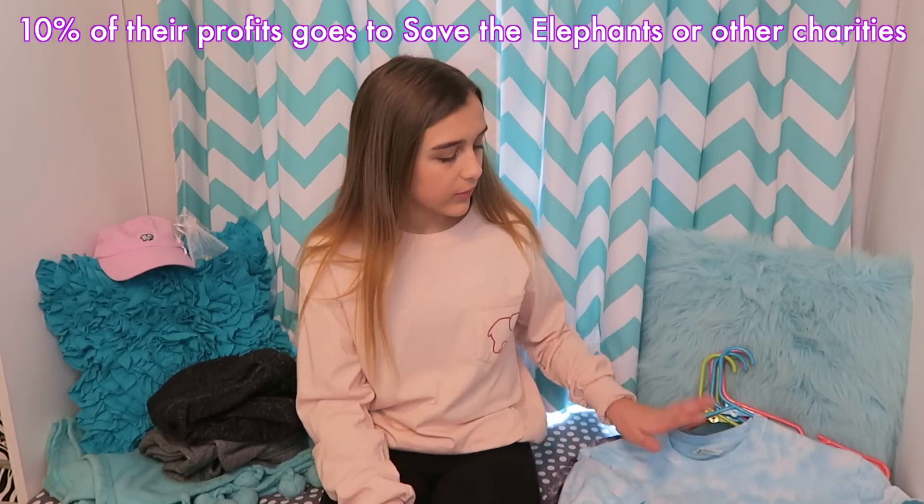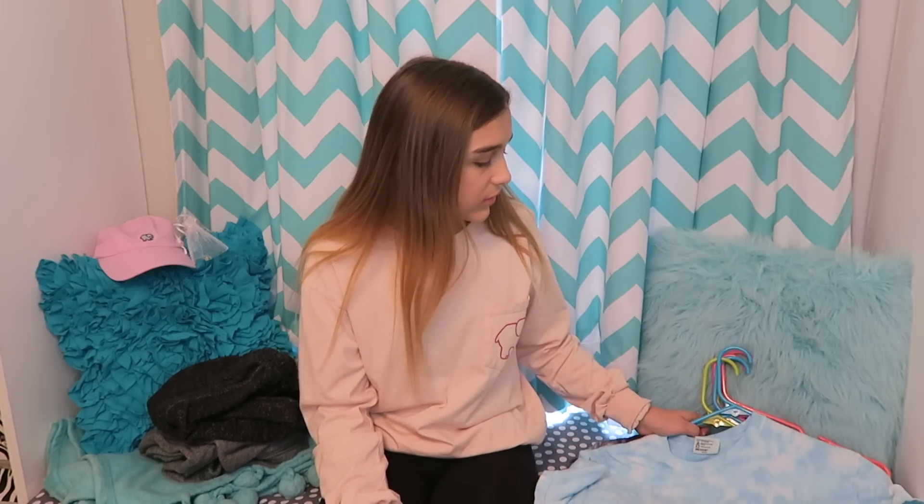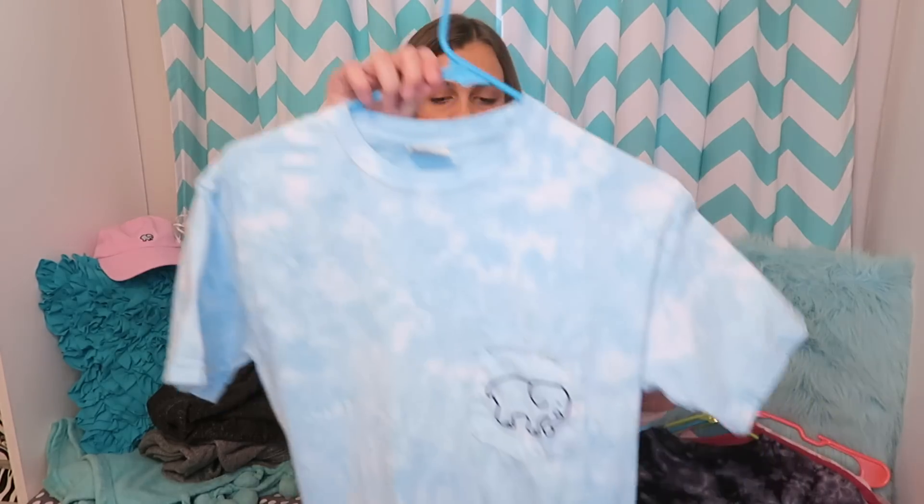A quick summary of what Ivory Ella is: basically it's a clothing brand where every single thing you buy goes towards saving the elephants. So the first shirt that I have is my only short sleeve shirt.